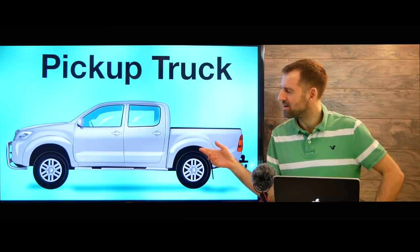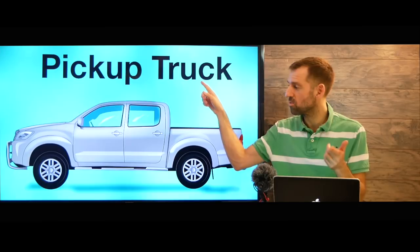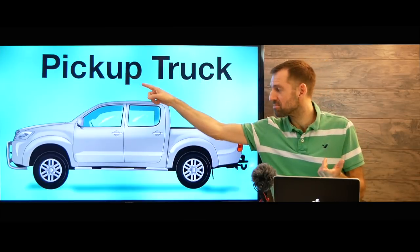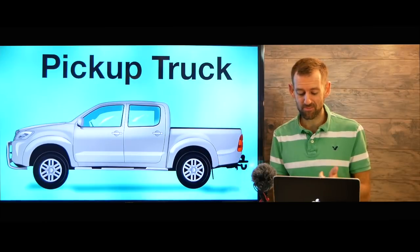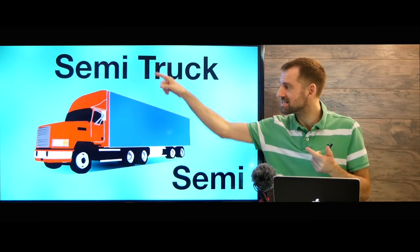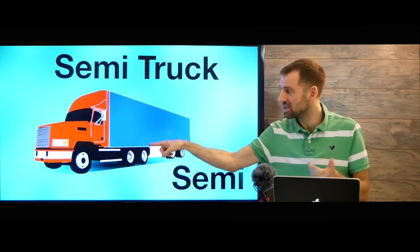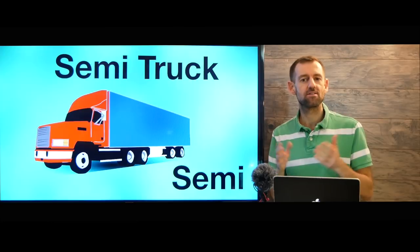Now here we have a pickup truck — a pickup truck, or you can just call it a truck, or even just a pickup. Pickup trucks are pretty cool. Now, another kind of truck is a semi truck. This huge thing is a semi truck, or just a semi for short. You could say, 'Wow, look at that semi.'